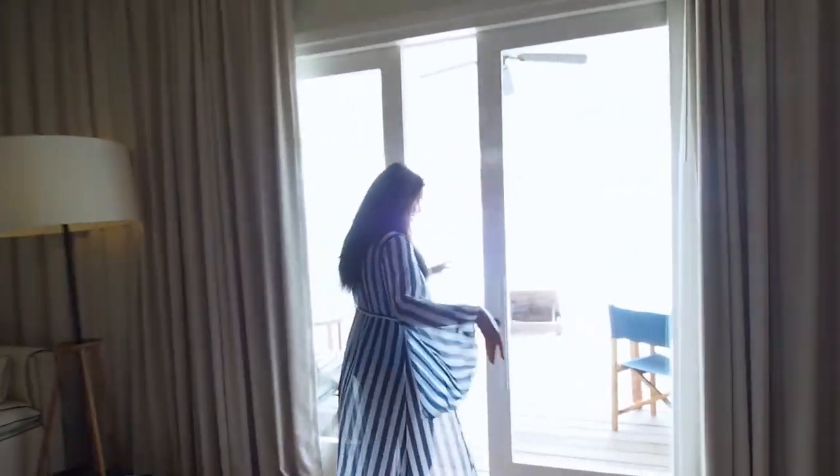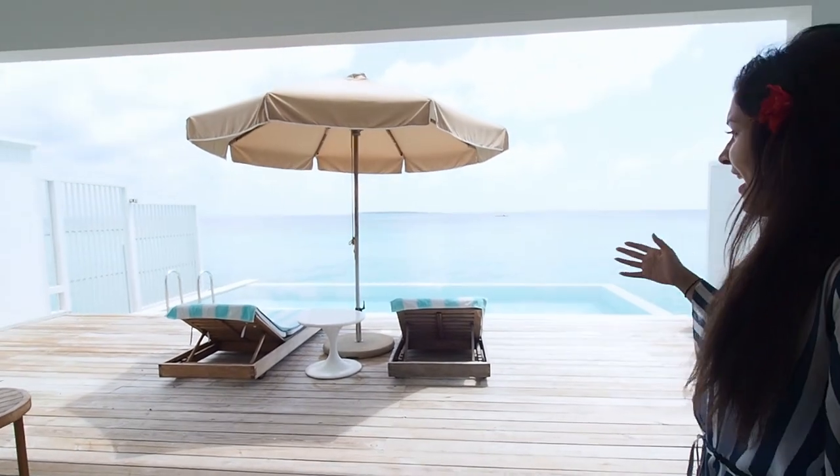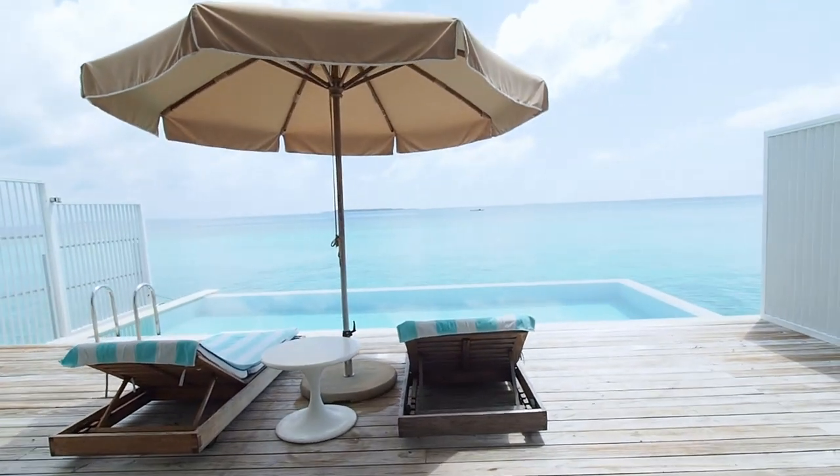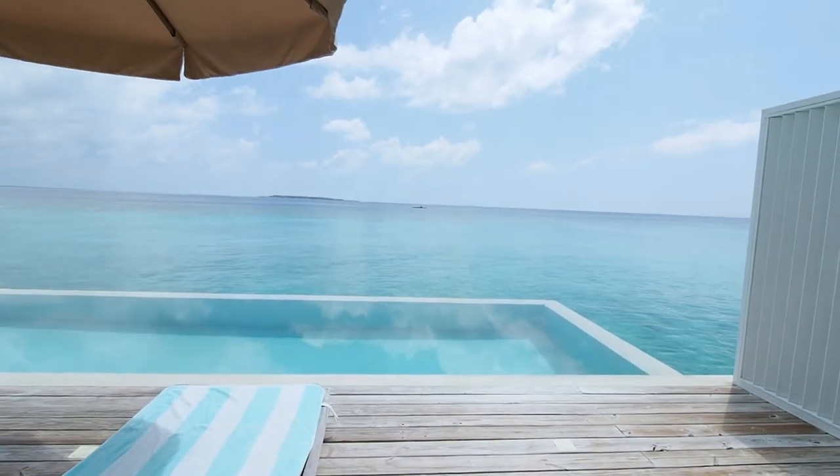A little day bed sort of area here. But check this out — how beautiful is that view? Absolutely incredible. And it just goes on and on and on.